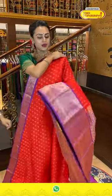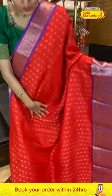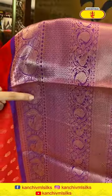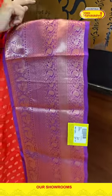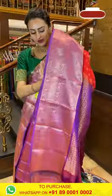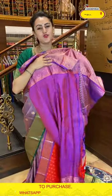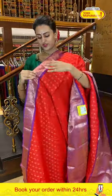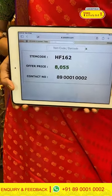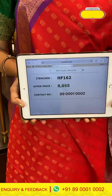Next is a very nice red and dark lavender saree. Looking at the body, there are amazing flower booties all over with complete gold zari. For the border, lovely peacock booties, stripes, diamond brocade, paisleys, and peacocks with cross-kadi lines and complete gold zari. The pallu has a lovely floral brocade with gorgeous gold zari — very beautiful and colorful. The blouse has a nice contrast. Code is HF162, retailing for ₹8,055. Message on 89000-1002.